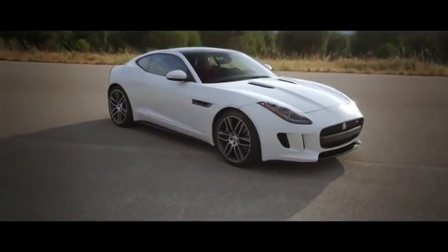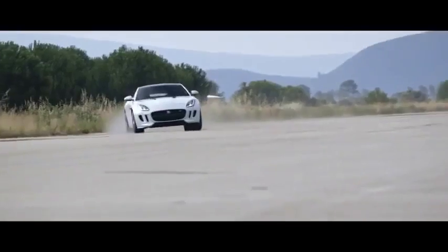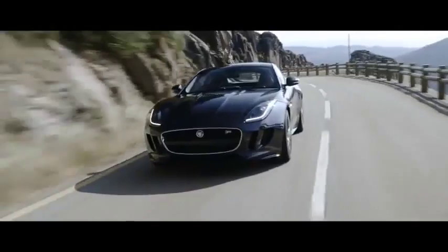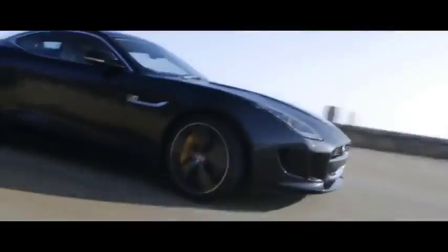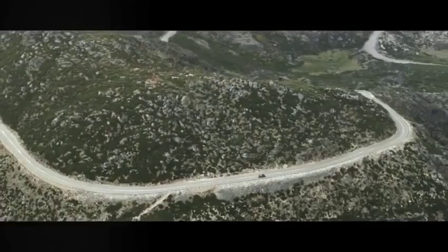And of course there's the pinnacle of the F-type range, the F-type R. 550 PS delivers 0-60 performance in 4 seconds, and real-world overtaking performance from 50 to 75 miles an hour in just 2.4 seconds. The car has some new technologies: an active differential, torque vectoring by braking, and other features like carbon ceramic brakes. These are obvious from the outside — yellow calipers with very large brake discs — offering fantastic fade resistance and pedal feel that remains constant during any driving conditions.